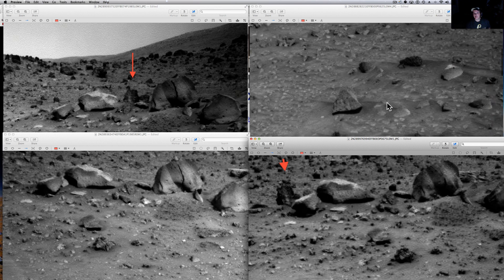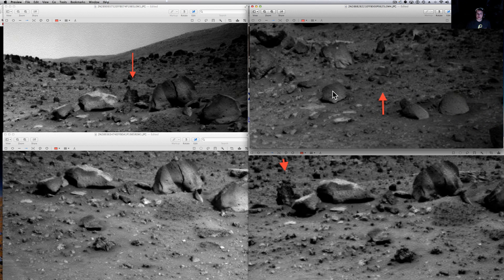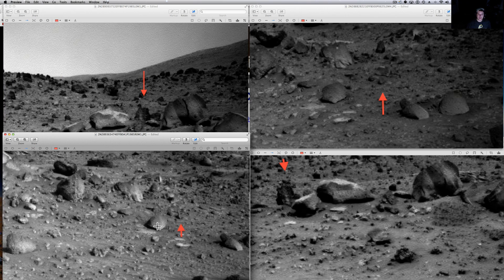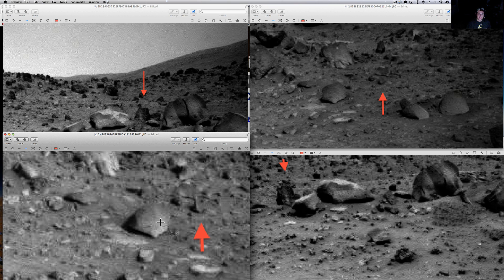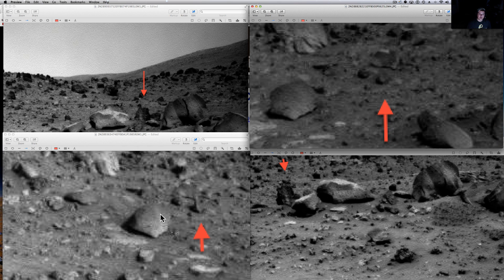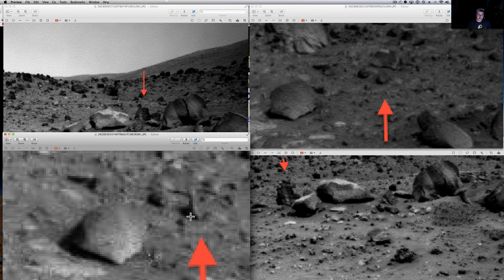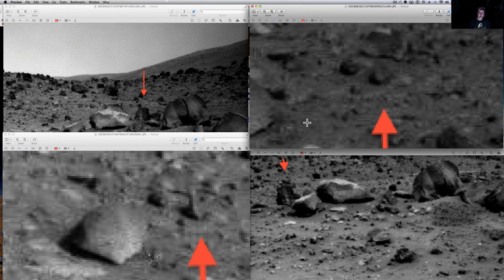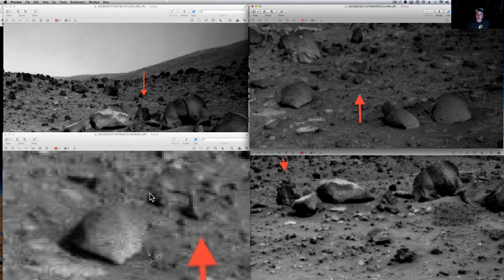Now let me show you the other anomaly. We've got these two little objects right here — see one and two. But in this one, this seems to be sticking straight up in the air. See that? Sticking straight up. And here we don't have that — it's just a solid ball. So whatever that is has actually brought itself up, it looks like. I don't see how the angle could have changed or mattered in that one. That was another interesting anomaly.